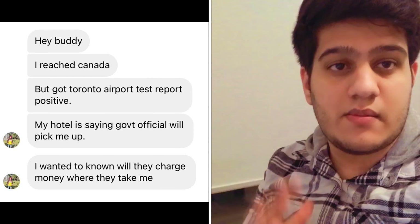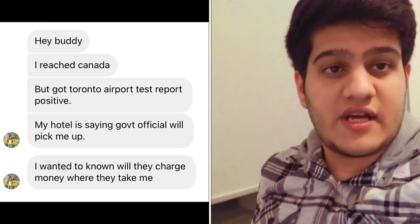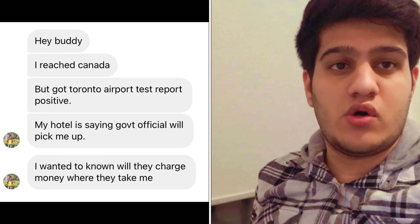In this video I'll be covering all of those answers. A friend of mine who recently traveled to Canada got his on-arrival test positive, and he shared his entire experience with me on Instagram. I will actually be showing you his DMs, his messages, as proof so you can be sure what will happen to you and what you can expect in case your test comes out positive. So without wasting any time let's go ahead.